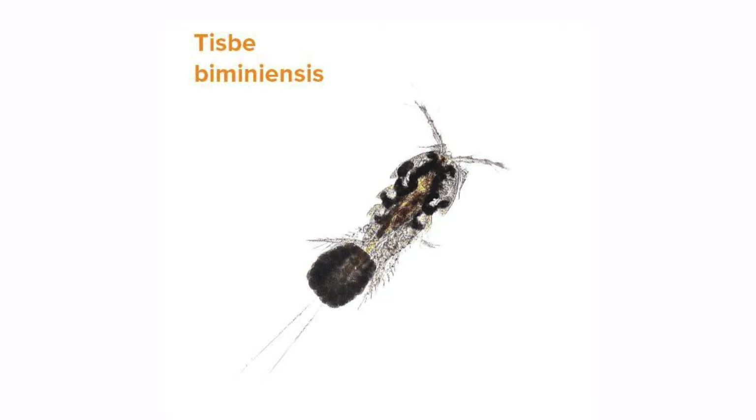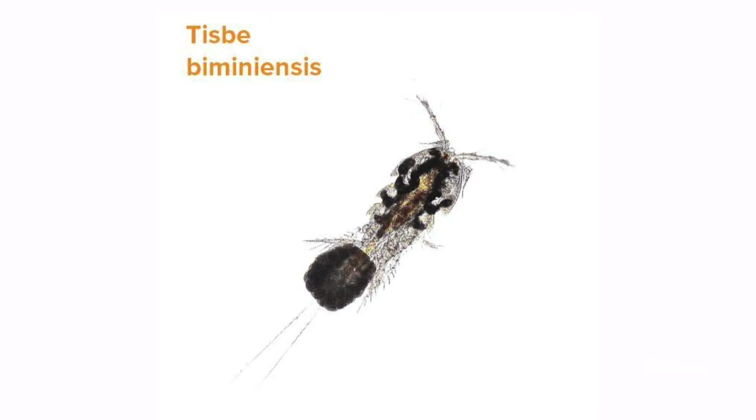The second species found in a bottle of EcoPods is Tisbe biminiensis. Smaller in size, Tisbe copepods tend to inhabit the nooks and crannies of rock, sand beds, and macroalgae. They are largely nocturnal, which makes them better at avoiding being eaten as well as reproducing.